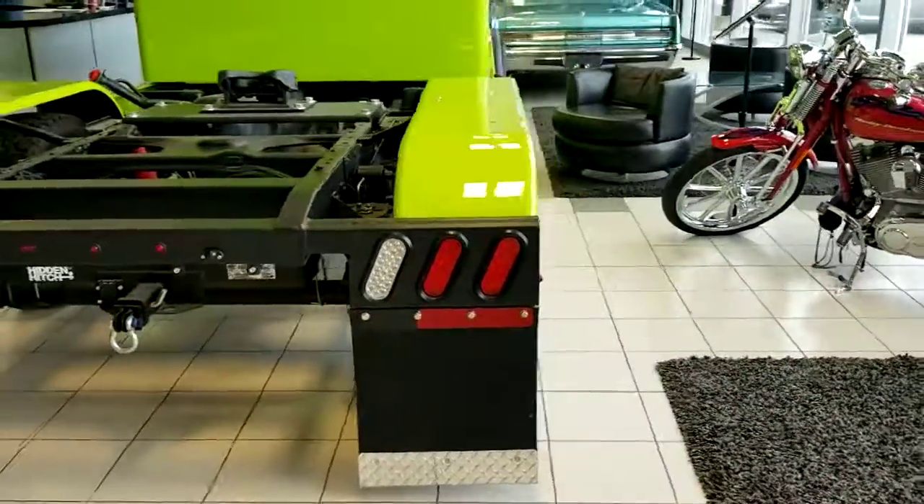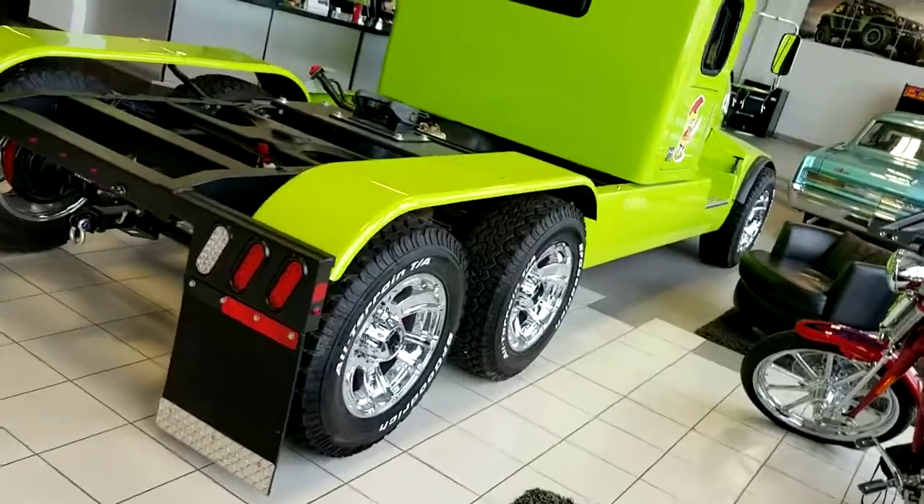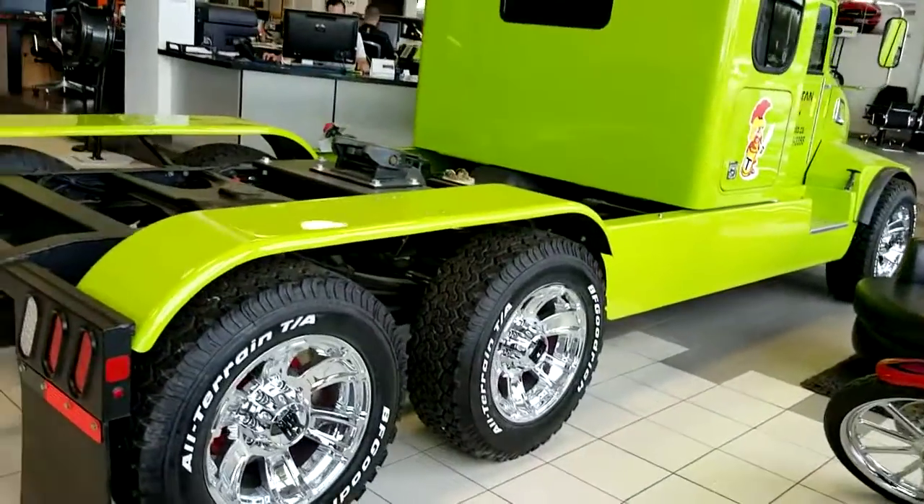Plus, on top of getting a great vehicle from Titan Automotive, we're also going to be flying you and a guest to Las Vegas for three days, two nights — flights and hotel paid for.